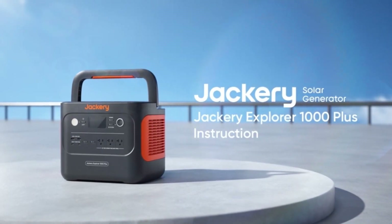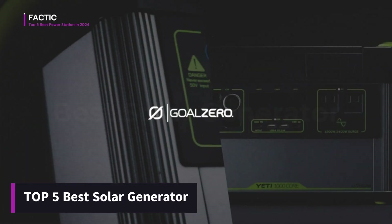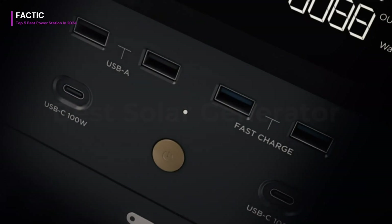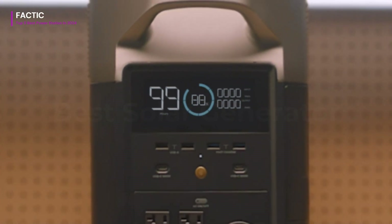Hello everyone! Welcome to Factic. Today we've got something exciting in store — a rundown of the top 5 best solar generators of 2024. I know, picking the right solar generator can feel as tricky as figuring out which game to play next. But don't sweat it, because I've got you covered.